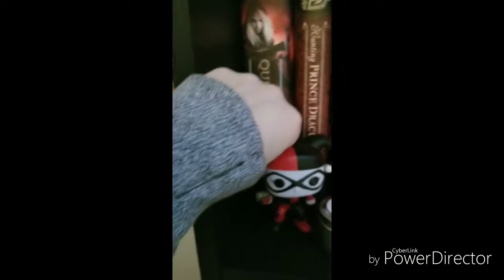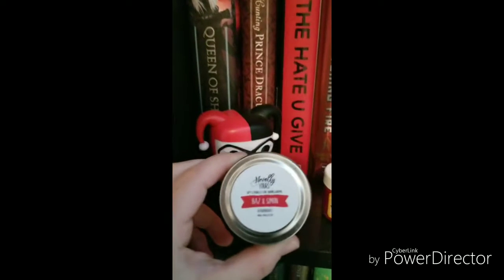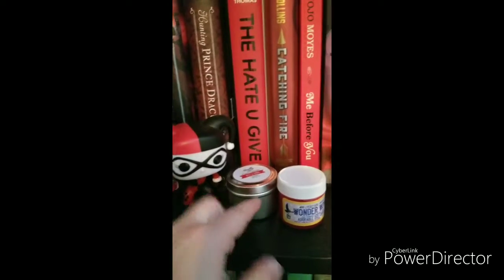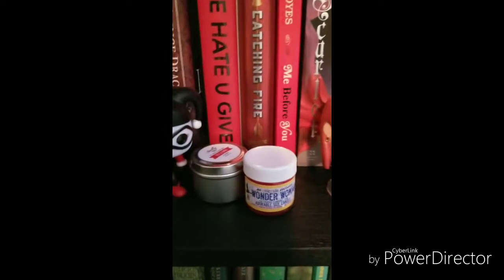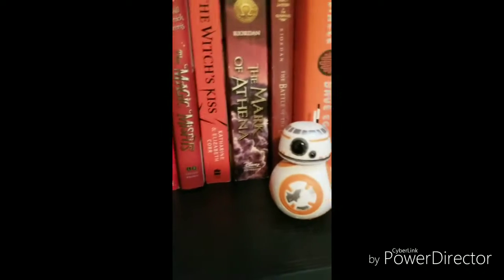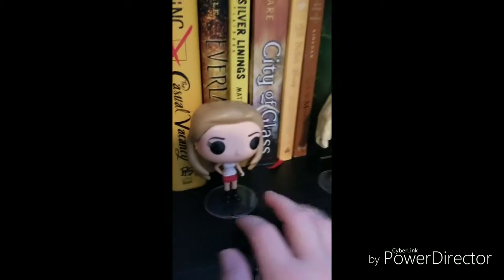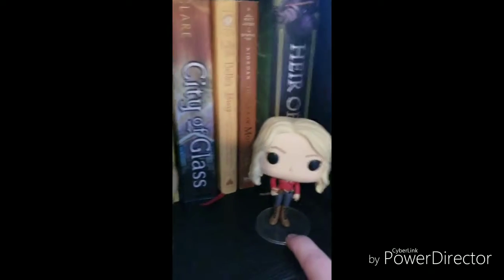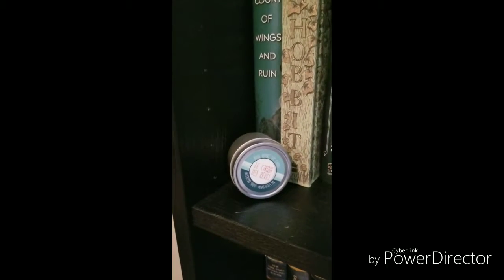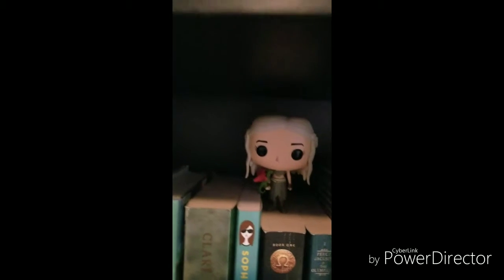Next up we have Harley Quinn — she came in my Owl Crate. We've got the Baz and Simon candle, also from Owl Crate. We have the Wonder Woman Owl Crate candle. We have Willow Rosenberg from Buffy the Vampire Slayer. We have BB-8 from Star Wars — he's my favorite. We have Buffy from Buffy the Vampire Slayer, and Emma Swan from Once Upon a Time. Jumping down to the next one, we have another Owl Crate candle, Peeta from Hunger Games, Daenerys with one of her dragons from Game of Thrones. And that's it for this shelf.